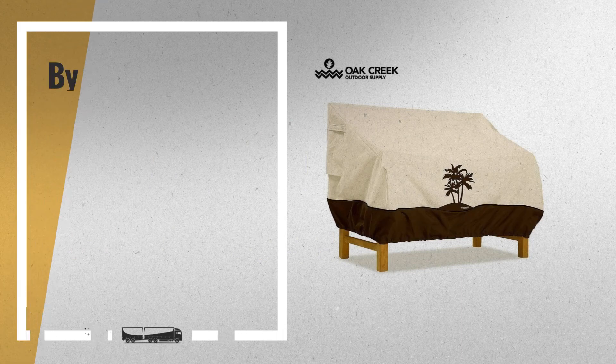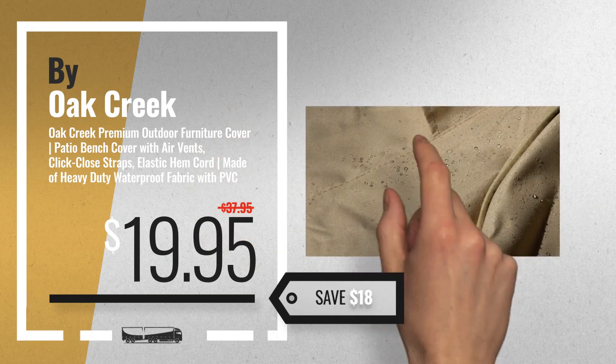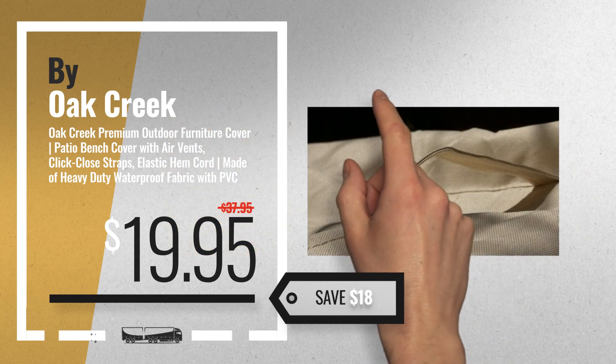Number 10: Buy Oak Creek Outdoor Supply. Please visit our website.